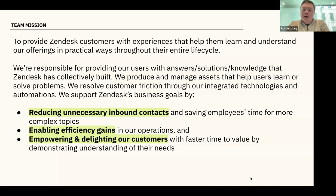By removing conversations that don't need human support, we're able to spend more time on the ones that do. We're also enabling efficiency gains through automation and — most importantly — delighting customers and providing a positive experience. We want customers to trust our bot and our automations. When we provide faster time to value through self-service tools and proactive, helpful content, we build that trust, which makes customers more likely to actually use our self-service tools.